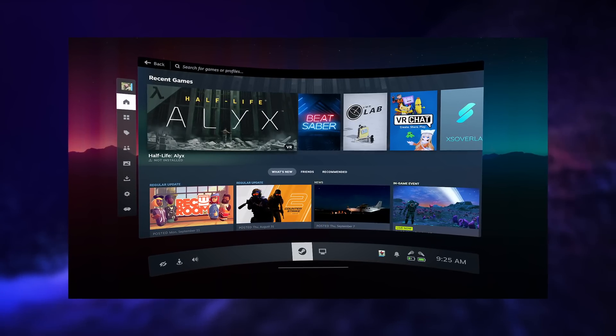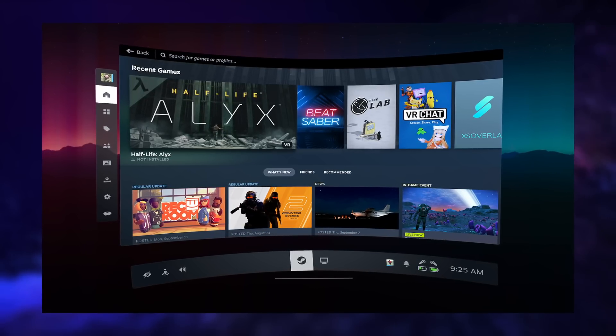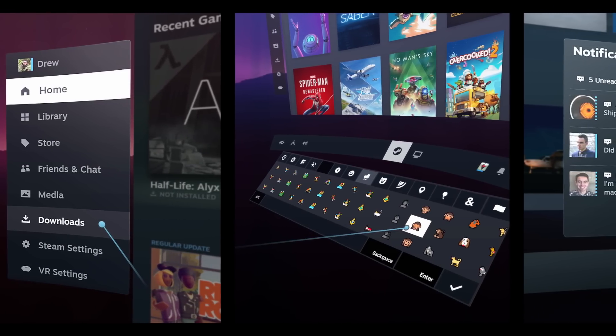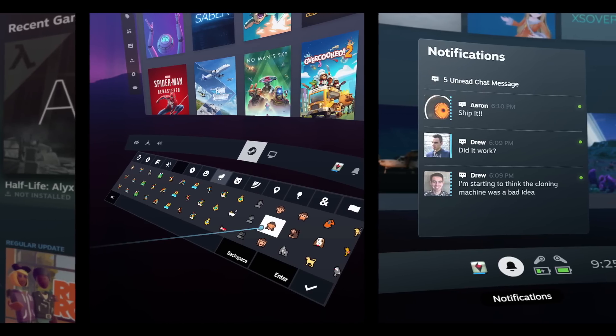SteamVR is getting some love with SteamVR 2.0, which has a big improvement to the whole interface. You can already try it by opting into the Steam Client Beta and the SteamVR Beta. This update includes features from the Steam Deck, including an interface that looks like modern Steam, integration of Steam Chat and Voice Chat, and a better store focused on VR games. This seems to confirm that at least one of the recently leaked Valve devices is linked to VR — you wouldn't do a complete upgrade to the whole VR stack if your plan was to just keep selling the relatively outdated Valve Index. Maybe we're going to see something really cool from Valve in VR.